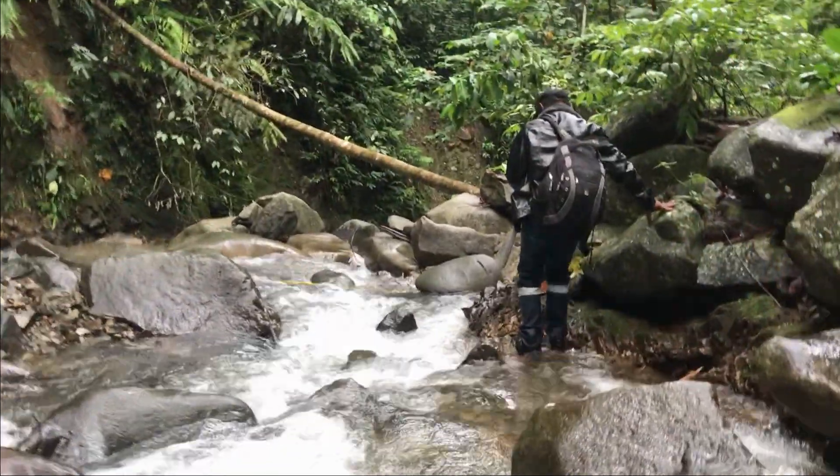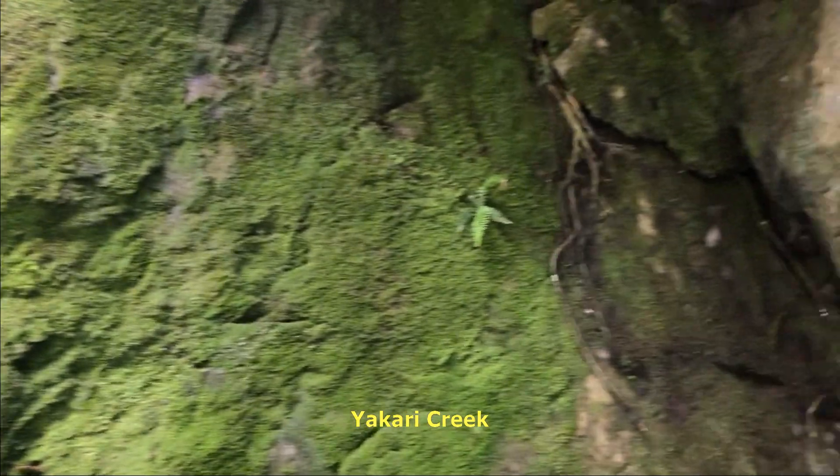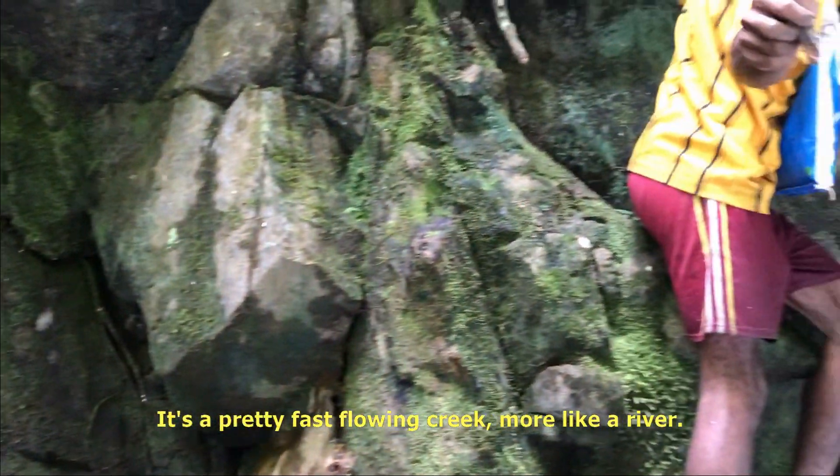Robbie Mayer at Yakari Creek. It's a pretty fast flowing creek, more like a river.